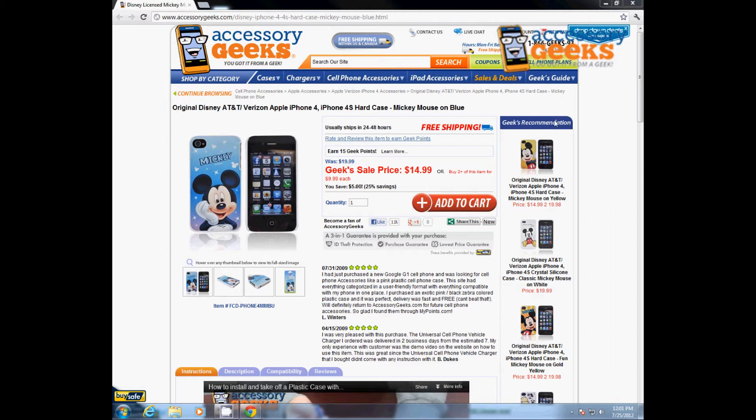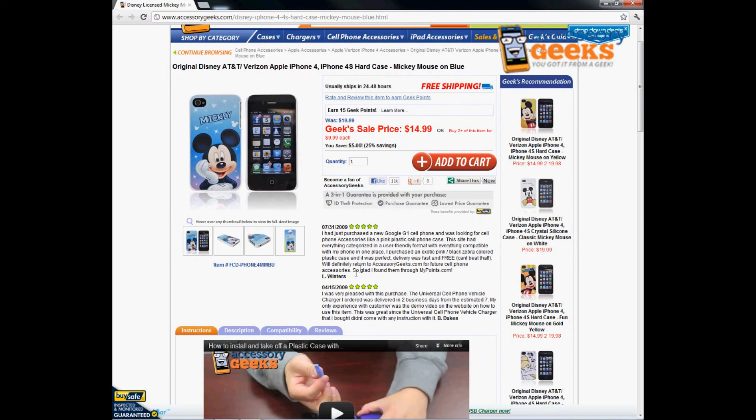We have a whole bunch of different designs and a lot of different types of cases, so definitely check those out as well. Not only do we have Mickey, but we also have Minnie Mouse and Donald Duck — we got them all, one to fit everyone's liking. Definitely check those out.